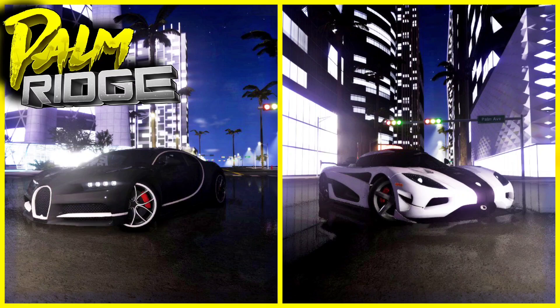Don't get me wrong though — the Chiron is also a good car. The acceleration is absolutely a beast. So for this time, I would say the Agera is the winner.